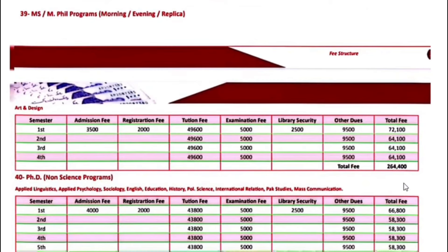MS and MPhil programs including Arts and Design — the first semester fee is $72,100. Next semester onwards, $64,100.